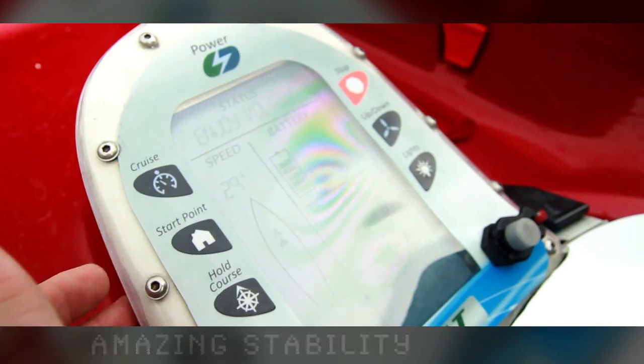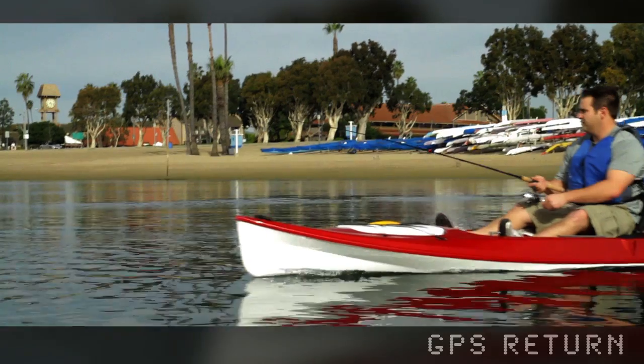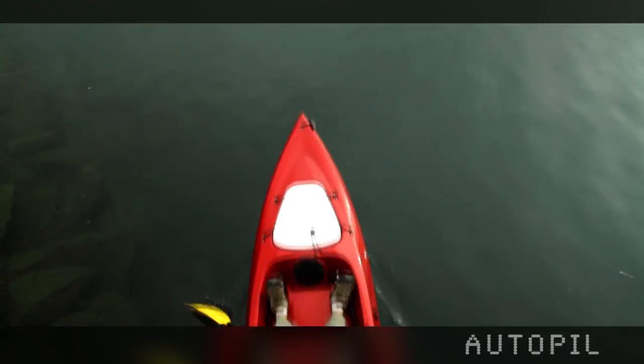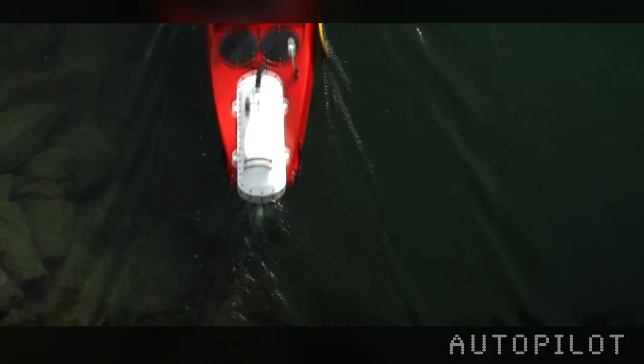And after a long day on the water, just a press of a button will bring you home along the same path to try those perfect fishing roles again. Have you ever wished you didn't have to paddle home? Let the Autopilot take you home in the shortest possible route.